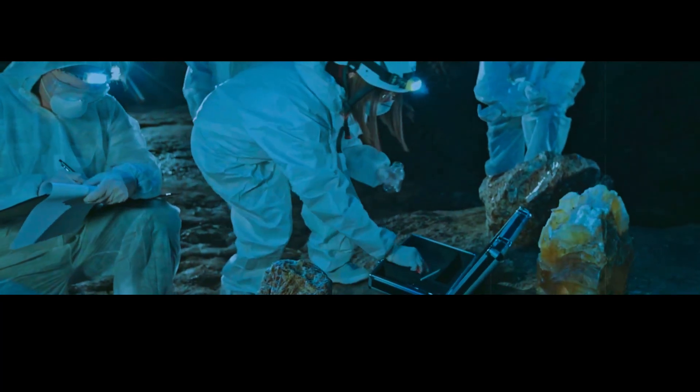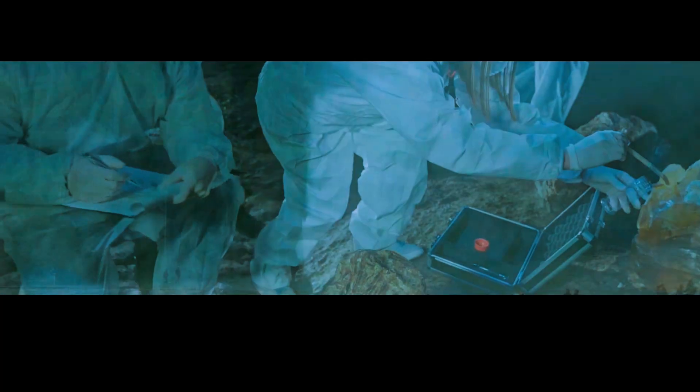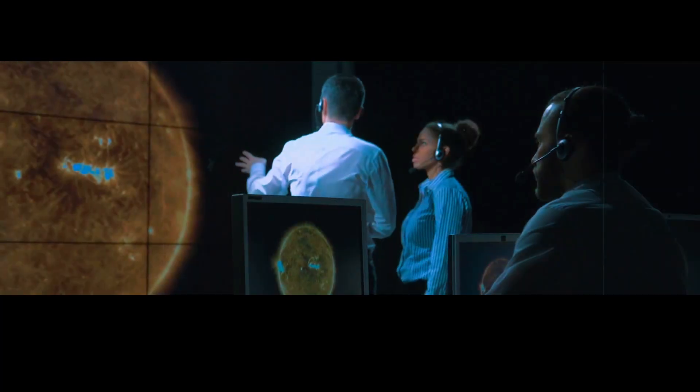But despite these challenges, scientists are working hard to monitor Yellowstone closely. They're using a variety of techniques to do this, such as seismic monitoring, which involves listening for earthquakes and other underground rumblings that could indicate magma movement. By tracking these signals, scientists can get a sense of how the magma chamber is evolving over time.